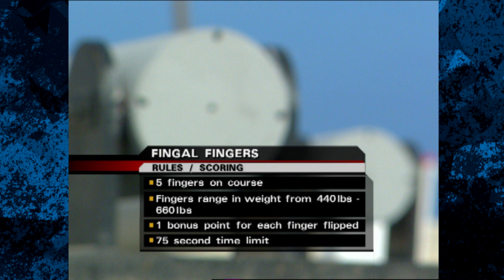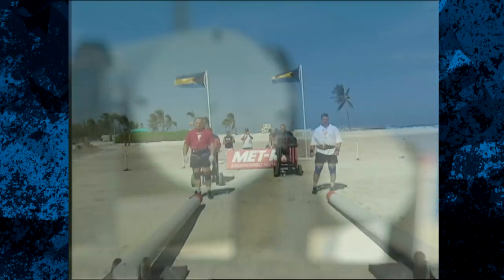The athletes must pick them up and turn them over. One point goes to the winner, and both guys pick up points for every finger that is flipped.